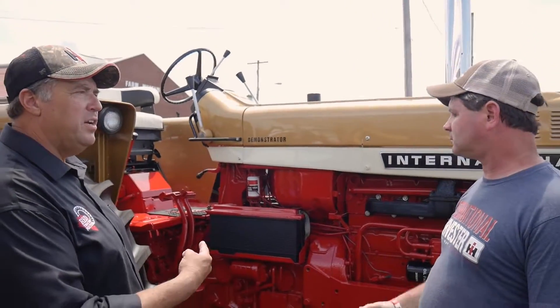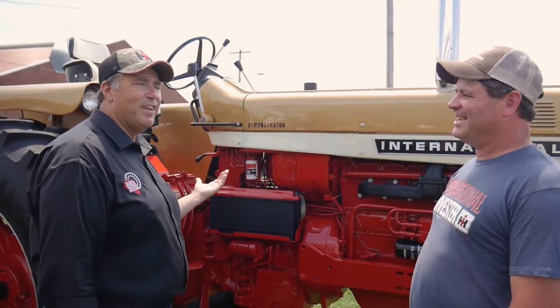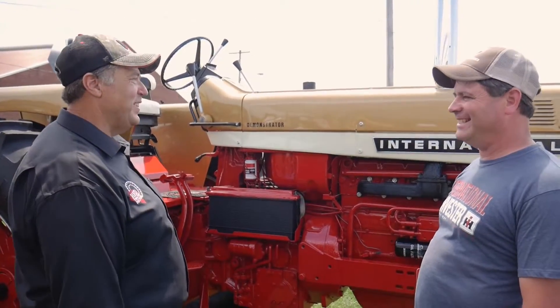Steve put a new seat on it because there was a different seat on it. He got the 826 around 2014, meaning the original seat was about 44 years old at that point — they don't last that long, so it was time for a new one.